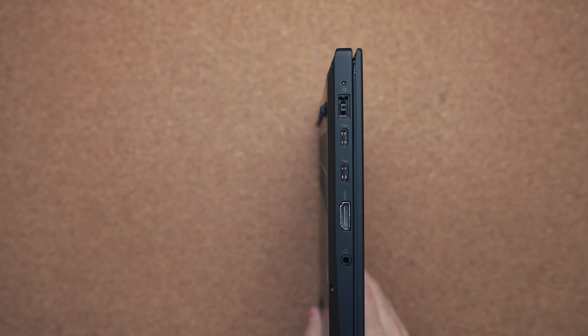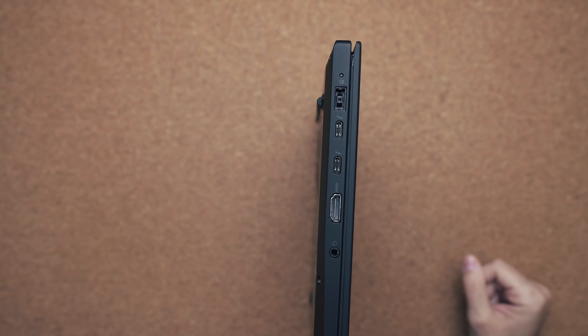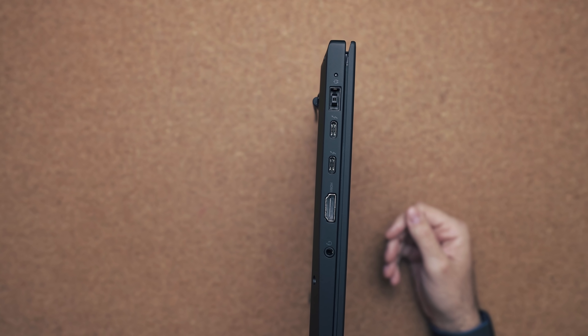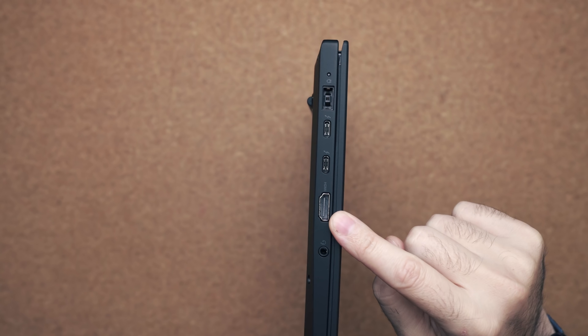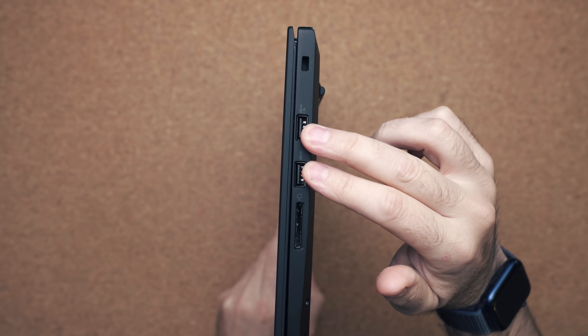If you're in school or running a business and going into conferences, you have tons of I/O to choose from. Not only do you get two USB Type-C Thunderbolt 3 ports — basically the max on a Dell XPS 15 — you still get full HDMI, a power connector, an audio jack, and on the other side two more USB ports and an SD card slot. That's a lot more than most competitors are offering.